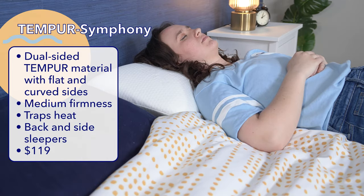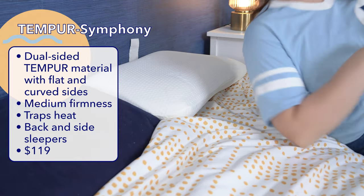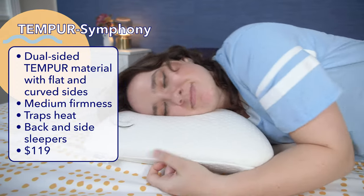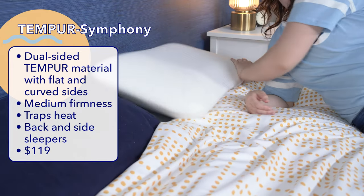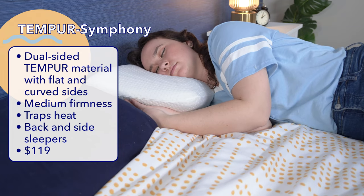After testing it in all three sleeping positions, I thought the Tempur-Symphony worked well for back and side sleepers, but not so much for stomach sleepers. Tempur-Pedic recommended the arch side for back sleepers, but I actually thought both sides were pretty comfortable for lying on my back. They recommended the flat side for side sleepers, but honestly I liked the arch side better because it provided a little extra lift for my head and neck to stay aligned. I think this is an especially great pillow for side-back combo sleepers.